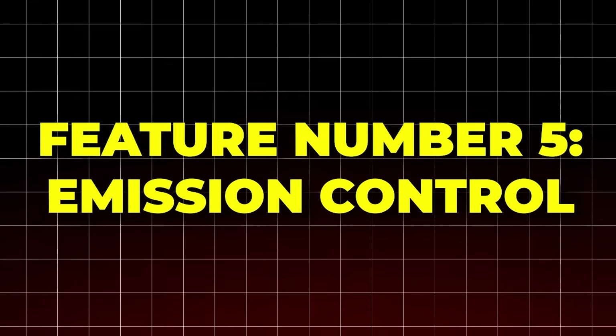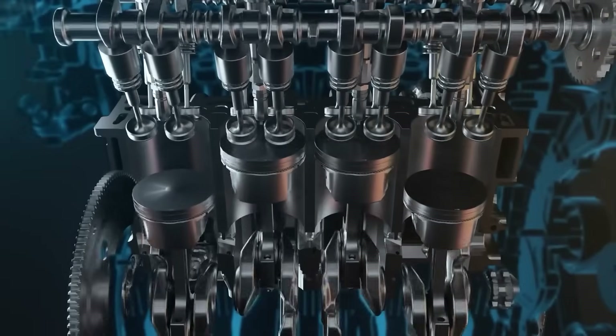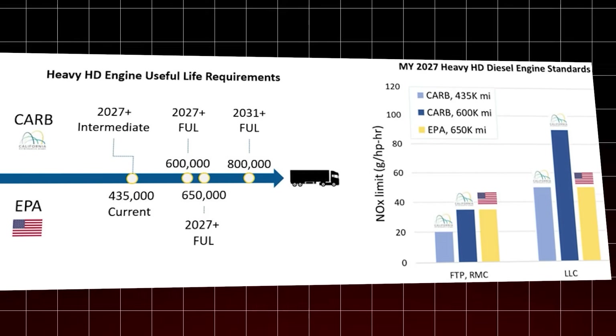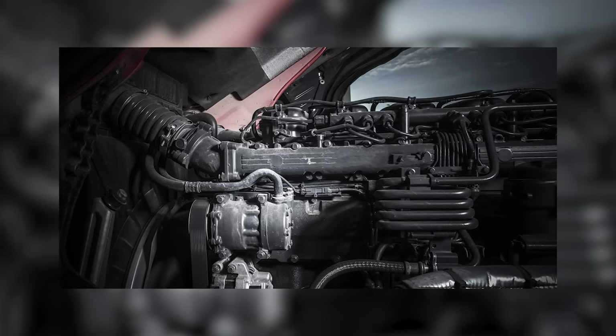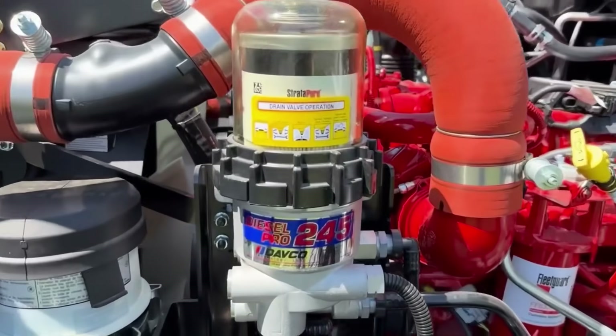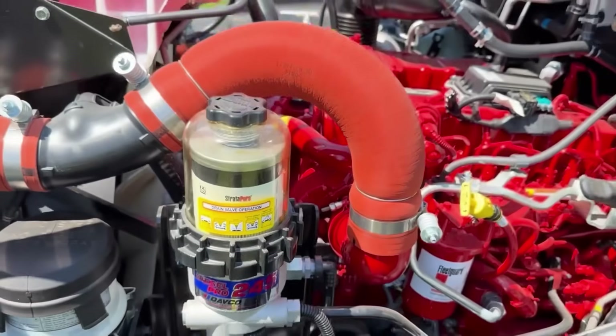Feature number five: emission control. This engine was made to meet the moment. It passes the EPA 2027 and CARB emission rules without the bulky systems you see in diesel trucks. That means cleaner air, fewer headaches, and no loss in performance.